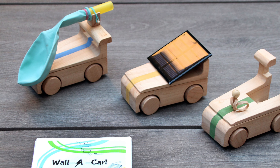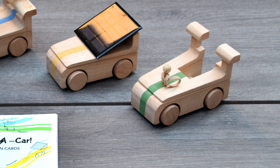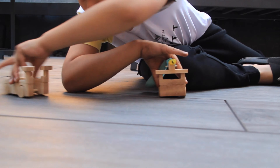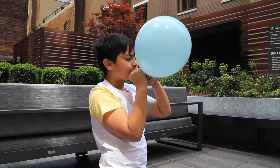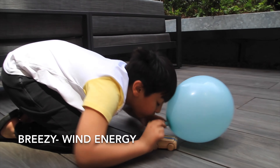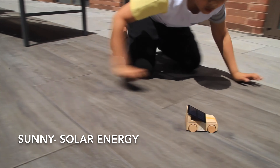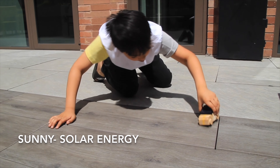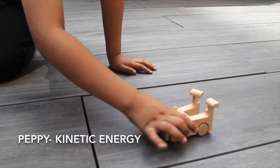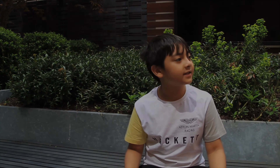Watt-A-Car sparks curiosity among children about alternative energy sources in a fun and easy way. Blow the balloon and let the air out to make the car move. Keep it in the sun and it moves automatically. Pull the car back and let it shoot. How cool is that?